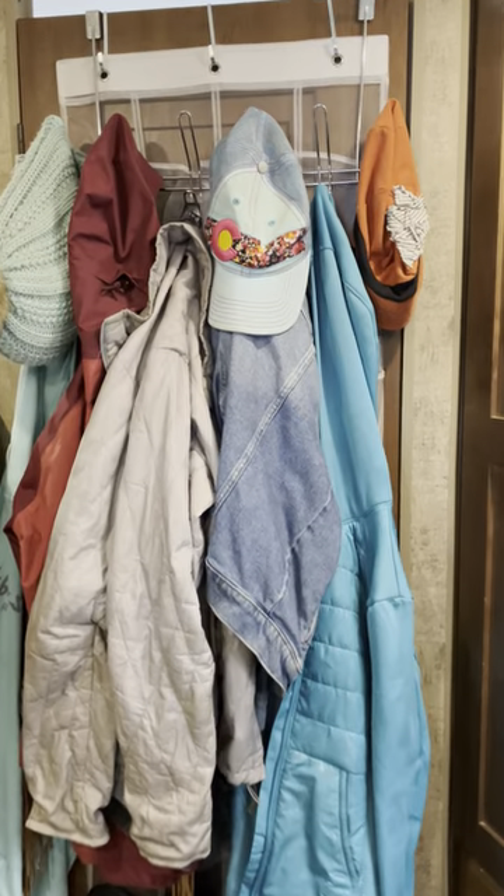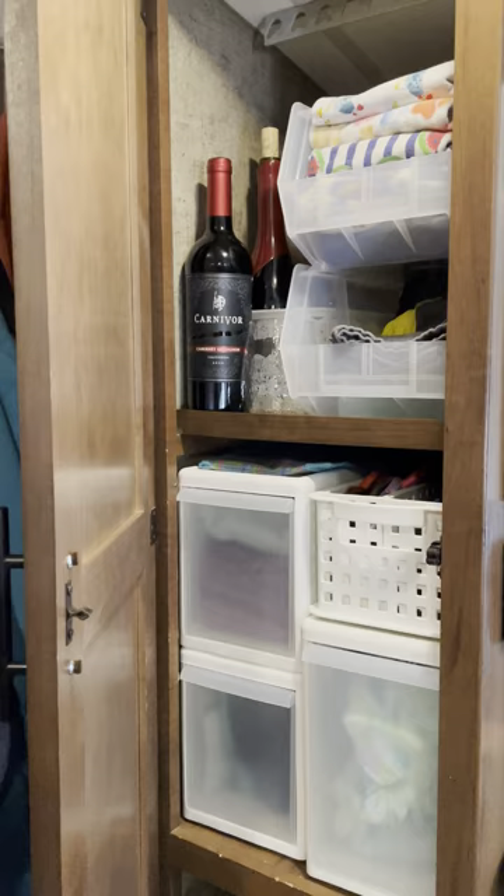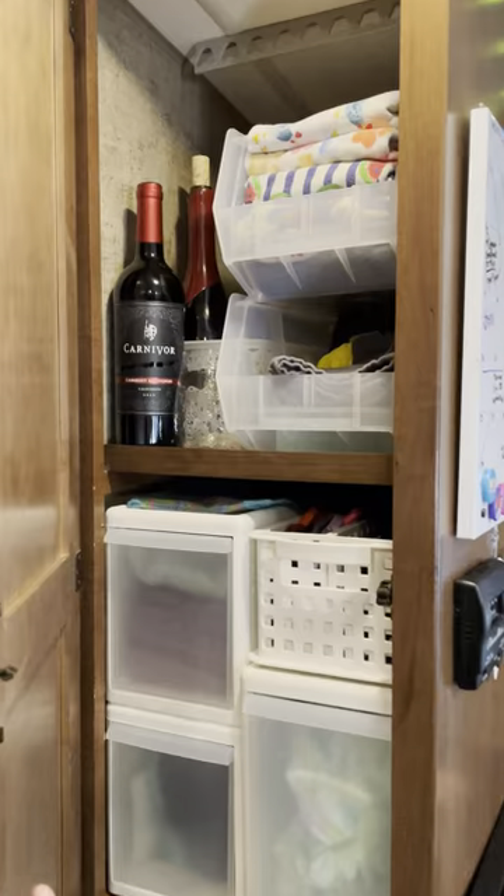Looking at wardrobes — this is Keegan's. Unfortunately she has to share her wardrobe with the liquor cabinet, but she's a trooper about it. And then lastly, our little bathroom.